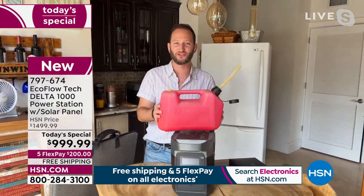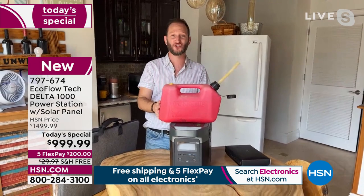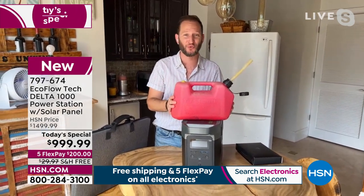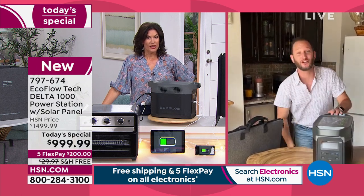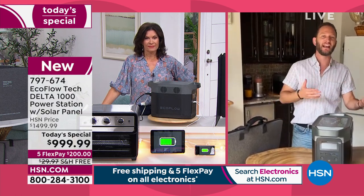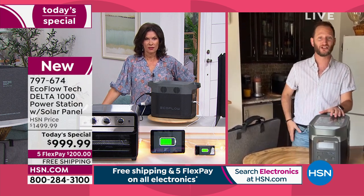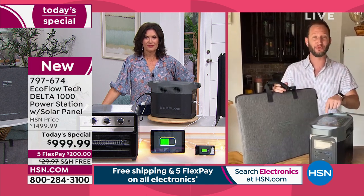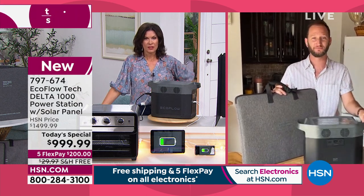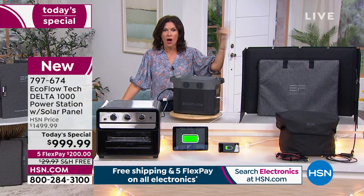What's great about having the solar panel is there's no additional cost every time you want to use it. With a gas generator you have to run out and get gas — I just spent $70 and my tank wasn't even completely empty. An average-size 5,000-watt generator uses about 18 gallons a day. With a solar panel you could be recharging this for free, just using the power of the sun.